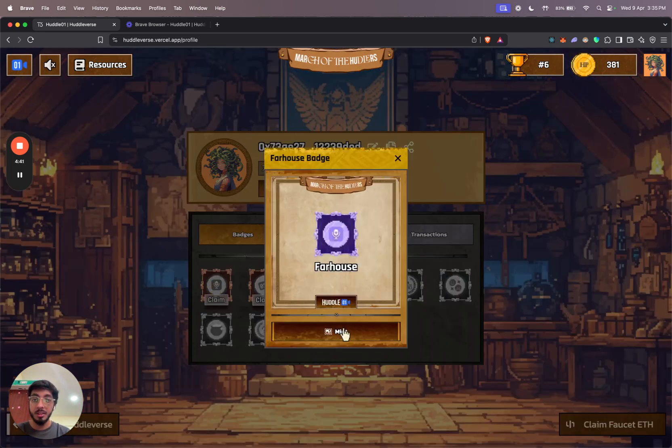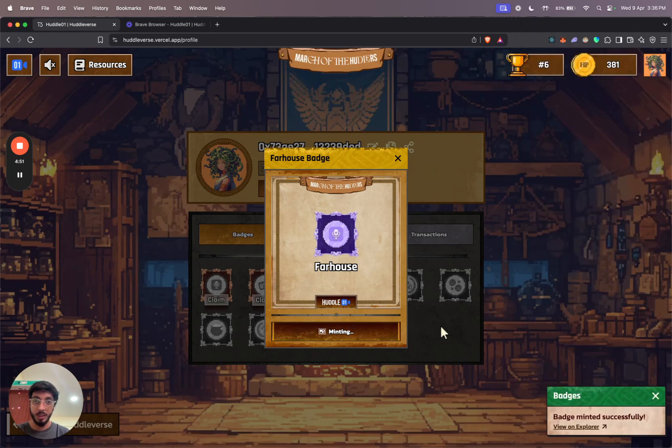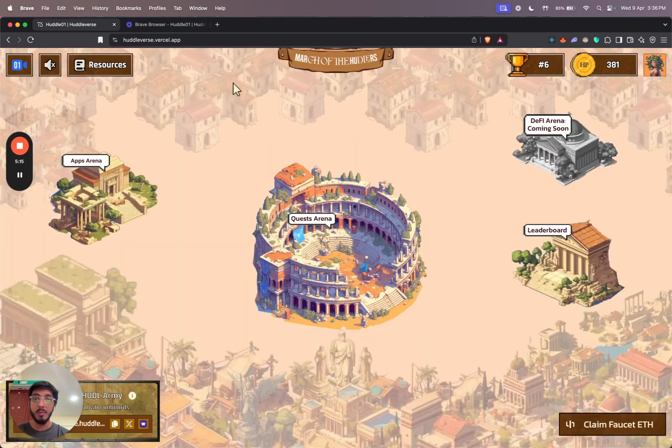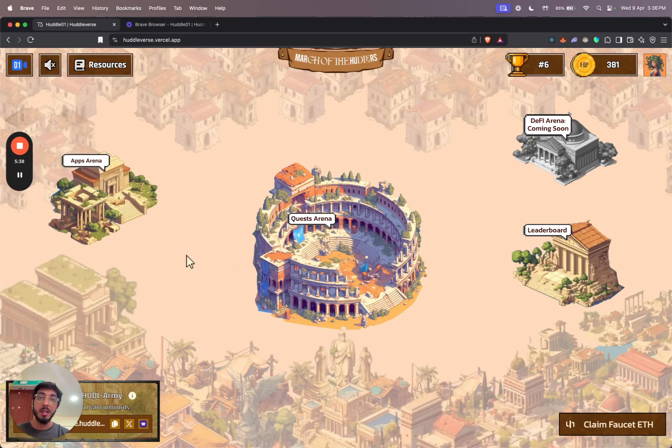I have a firehouse badge that I am eligible to mint, and I can click on the mint button and claim it for myself. Badges are different from quests in that they don't earn you huddle points — these are just on-chain collectibles that you can mint and have displayed on your profile. I also have a claim button which will supply me some testnet ETH if I run out, and a resources dropdown that shows different resources for learning more about Huddle01 and the testnet. We'll keep adding more quests every week so you can regularly engage with the platform and keep earning more points and climb up the leaderboard. We also have exclusive gifts and rewards coming up for users who top the weekly leaderboards. Thanks for watching.